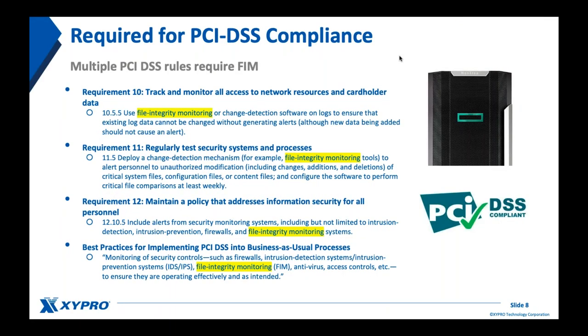Going back to PCI DSS compliance — it's impossible to achieve compliance without integrity monitoring. I pulled out excerpts from several requirements and sub-requirements, and you can see it's referenced multiple times: detecting changes to software, log files, and system configuration. We'll see in the demo the top five use cases where file integrity monitoring is most critical.